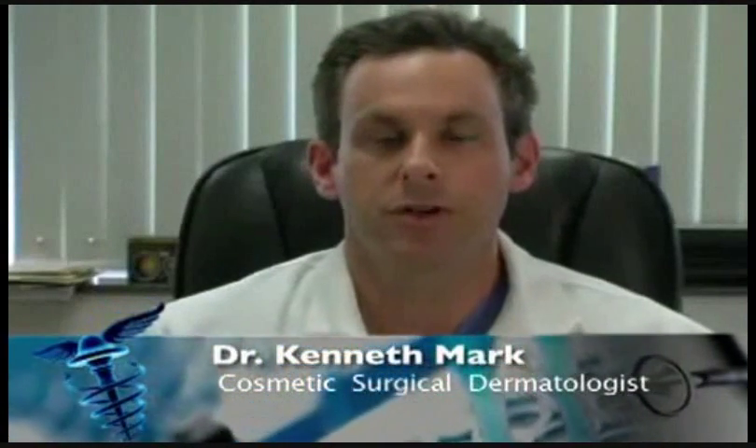What is Mohs surgery? Mohs surgery offers the highest cure rate for skin cancer and it was named after Dr. Mohs who invented the technique. It's been around for well over 50 years and is typically for basal cell and squamous cell carcinomas. There are over a million basal cell and squamous cell carcinomas diagnosed each year in the United States.